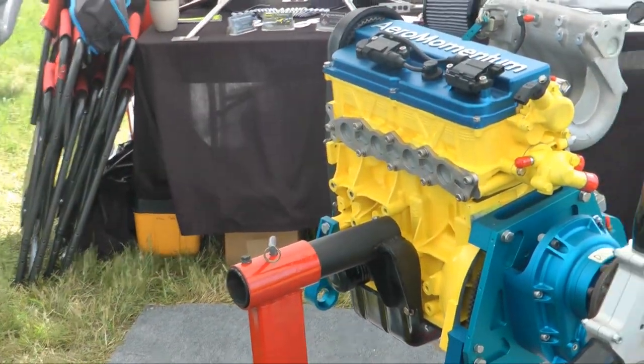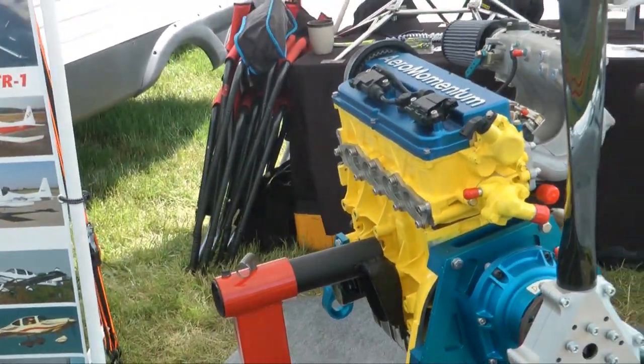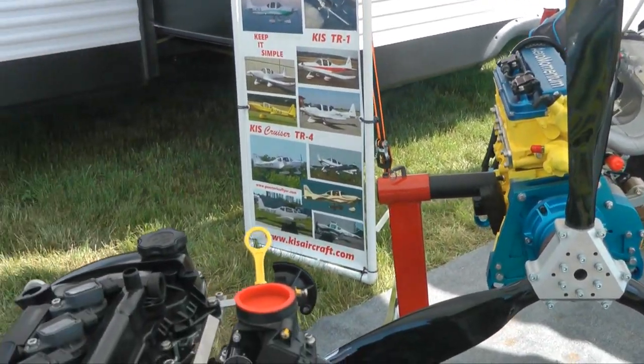Some of the airplanes we have it installed in are RV-12, Zenith 701, 601, 750, 650. We have a customer going to put one of our bigger engines in an 801. We have lots of them in weight-shift trikes, powered parachutes, Six-Shooter for example — they have at least about a dozen of our engines. Aventura, Sonex — the list keeps going on. We have a large number of various airplanes now flying with our engines.